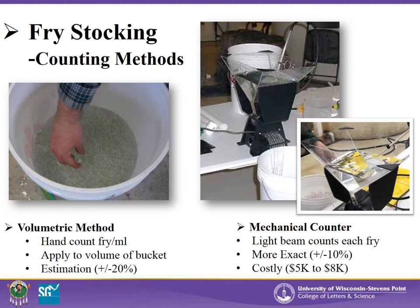Counting fry can be accomplished several ways. One method is volumetrically, by collecting a subsample of fry into a known volume of water and hand counting individual fry. This average can then be applied to the total volume collected. This methodology can be off by up to 20%. Another more exact way is to use a mechanical fry counter, which is accurate within about 10% and does not harm the fry, though units may cost $5,000 to $8,000. Whatever methodology you use, it is important to have an estimate of beginning fry numbers for management purposes.